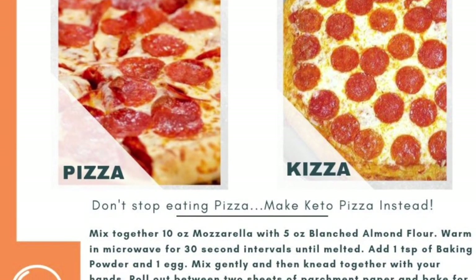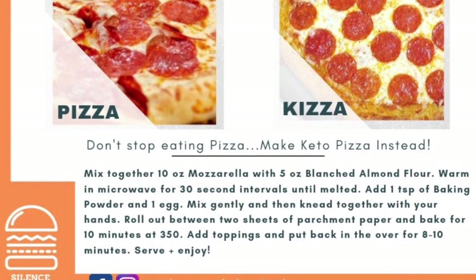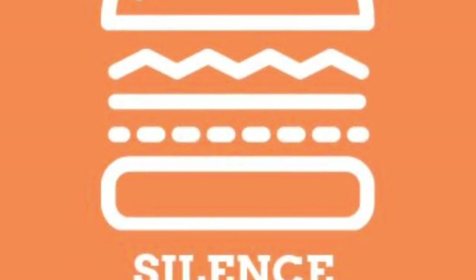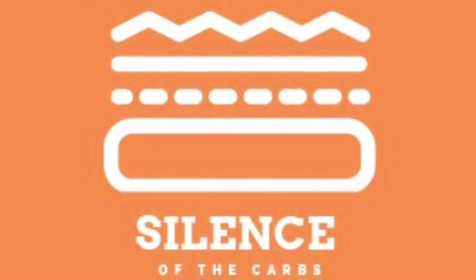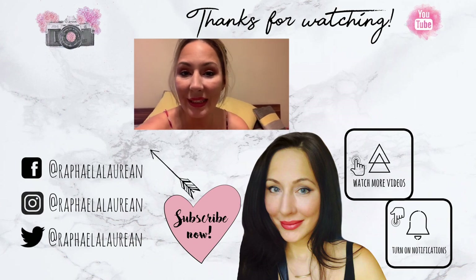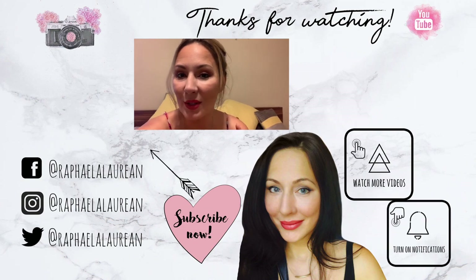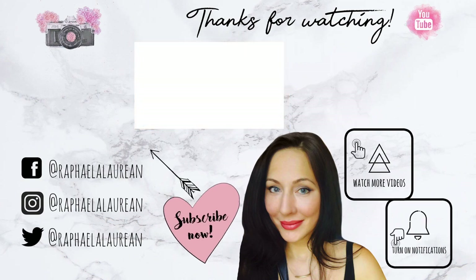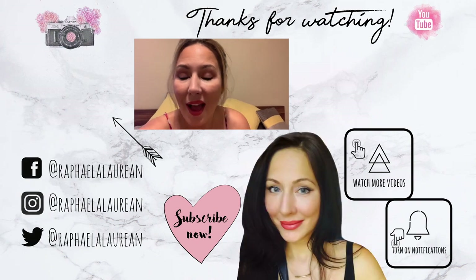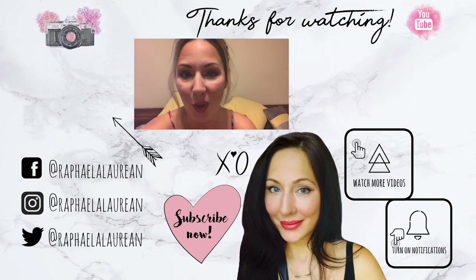My friends and I started a Facebook group for people doing keto — if you're interested in joining, the link is in the description below. It's called 'Silence of the Carbs.' That's going to be a wrap for my one-month keto update. I do post weekly keto updates, so don't forget to leave a like, comment, or subscribe and turn on the bell for notifications. Don't quit on yourselves — just keep going!